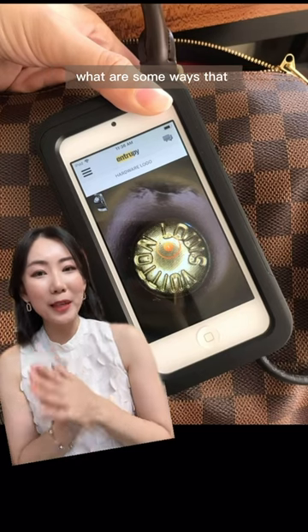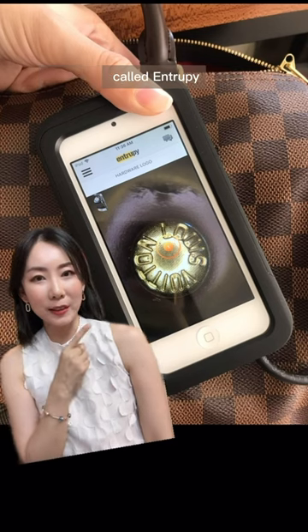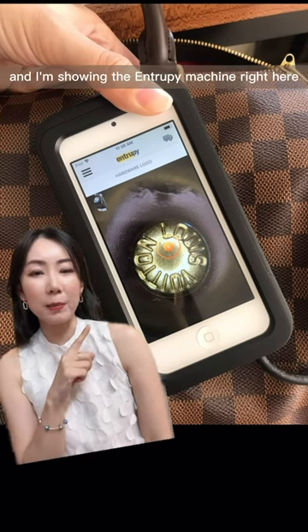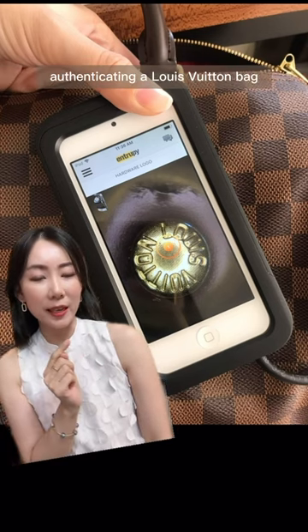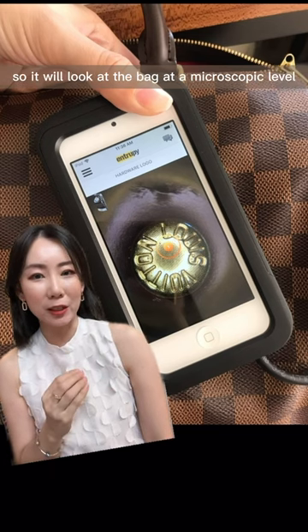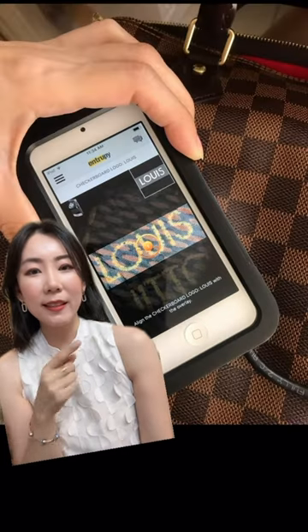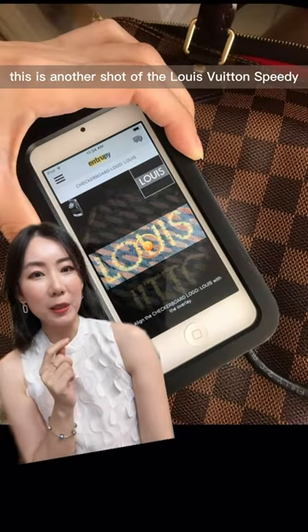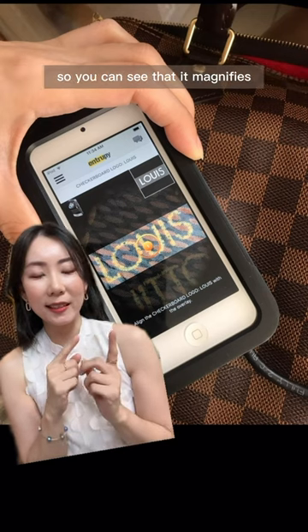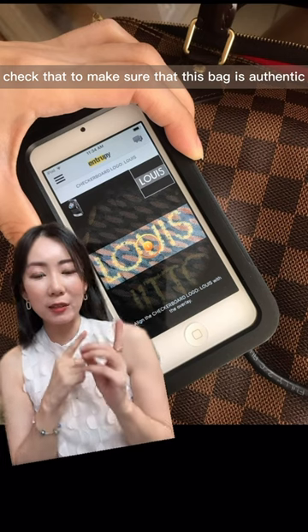Anyway, what are some ways that we can authenticate a handbag? A lot of shops will use something called Entropy, and I'm showing the Entropy machine right here authenticating a Louis Vuitton bag. It will look at the bag at a microscopic level and compare it to an AI database. This is another shot of the Louis Vuitton Speedy.